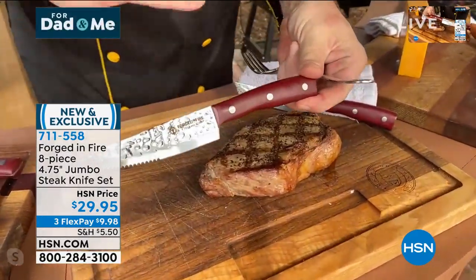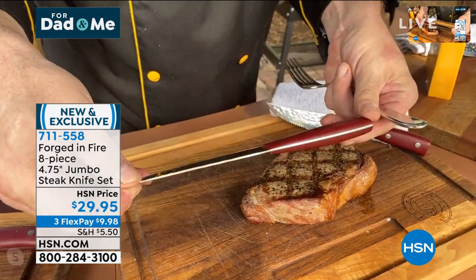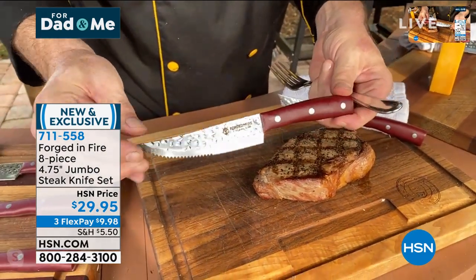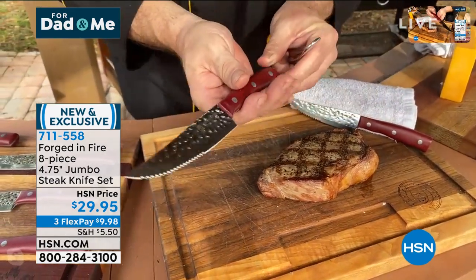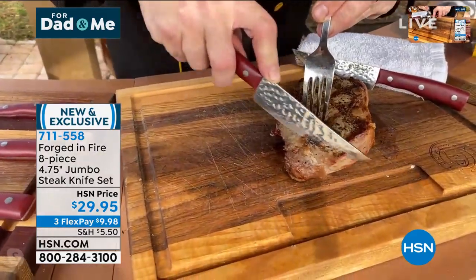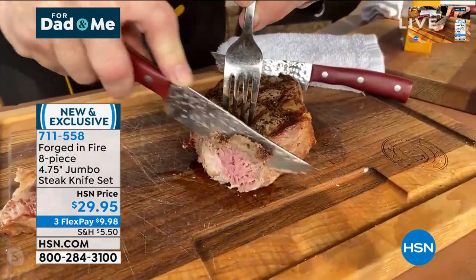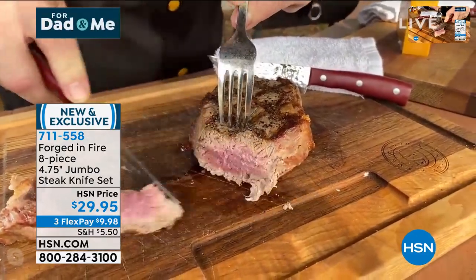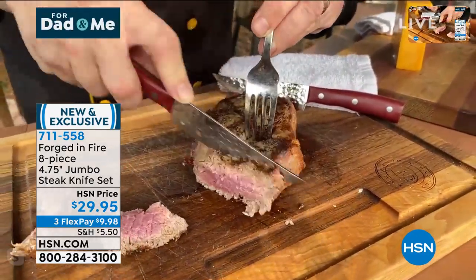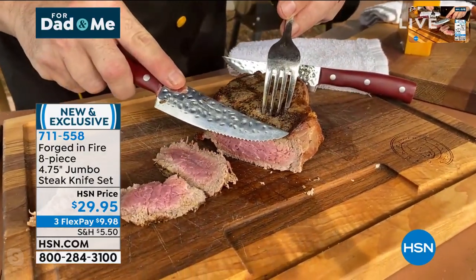Have a look here. Full tang, forged stainless steel, perfectly balanced bolster, triple rivet in our exclusive comfort grip, and that Forged in Fire quality. When you want to give that steak, that chicken, that chop the star treatment, you've got to have the right steak knives.